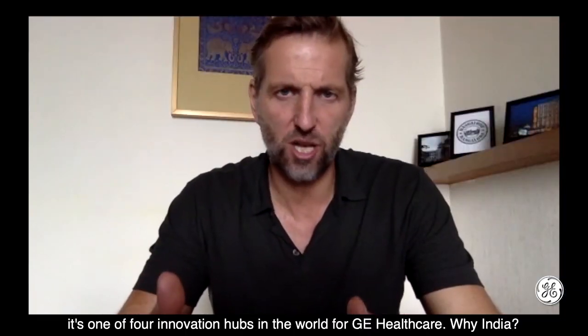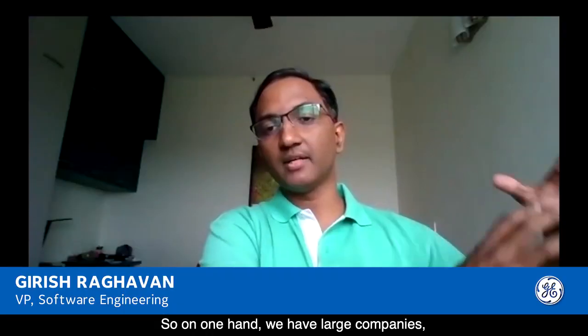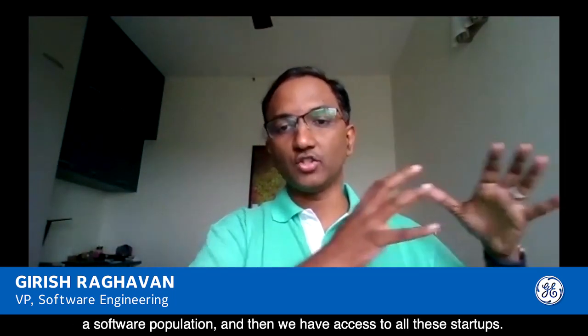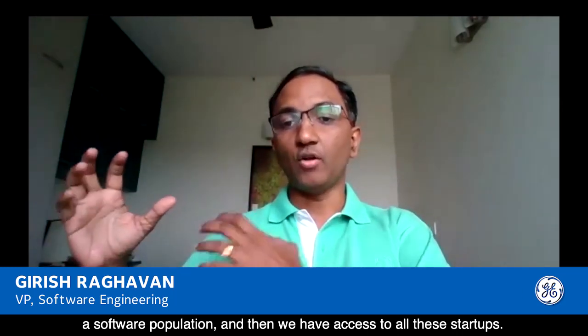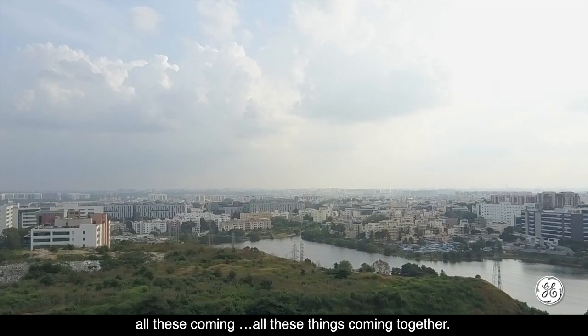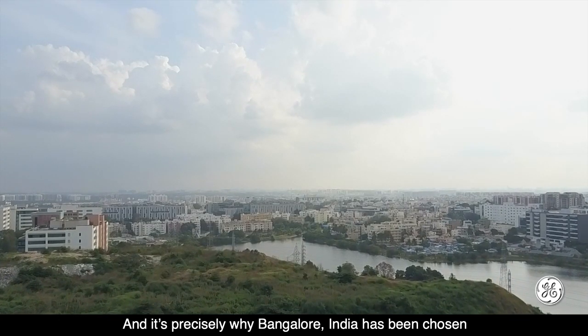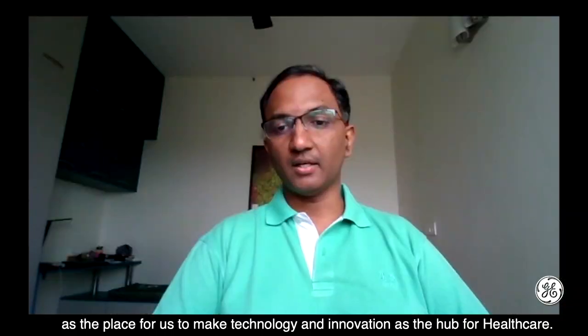The John Welsh Tech Centre is one of four innovation hubs in the world for GE Healthcare. Why India? On one hand, we have large companies, good academic institutions, great colleges, a strong software population, and access to all these startups. It's very difficult to find one place in this universe where you get all these things coming together — and that's precisely why Bangalore, India has been chosen as the hub for healthcare technology and innovation.